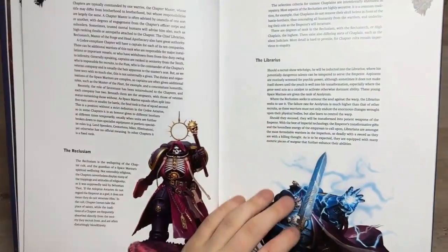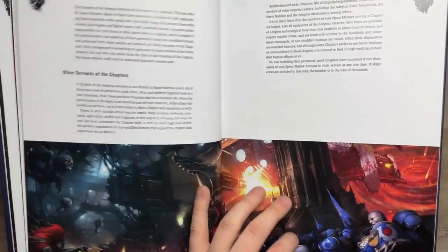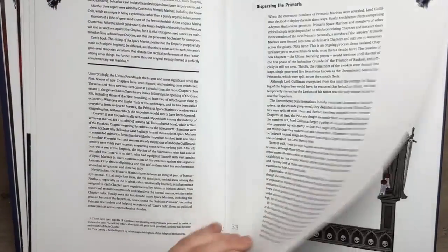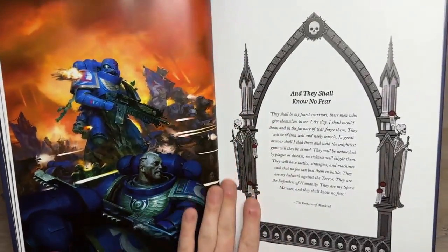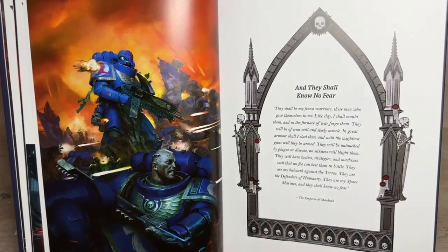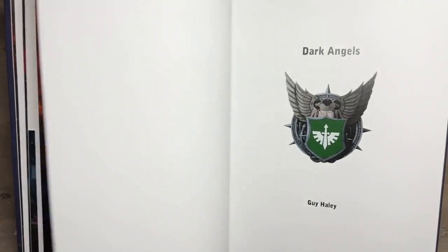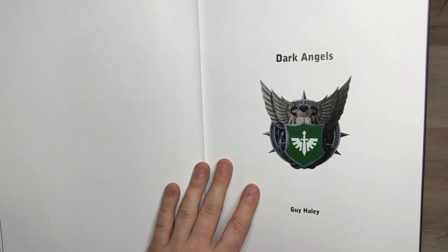There are some more individual units — your Librarians, Apothecaries, that type of thing. A little bit about everything but not enough to be overwhelming. Then there's 'And They Shall Know No Fear' with this stunning piece of artwork on the left. That's really it for the overarching side of this book, and then we move into our chapters.